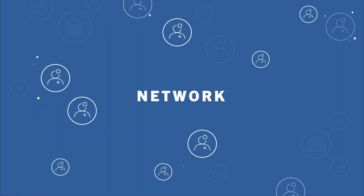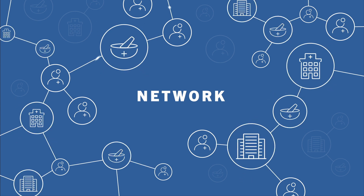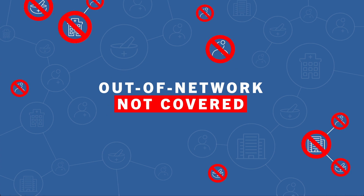The network is made up of all the doctors, pharmacies, hospitals, and other treatment centers that have agreed to accept that insurance plan. The plan will let her see these providers for a lower cost. If she wants to see a provider that is not in the network, she may pay a higher cost, or the visit may not be covered at all unless there is an emergency.